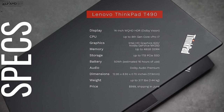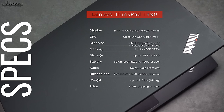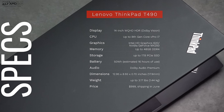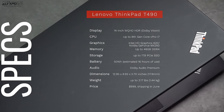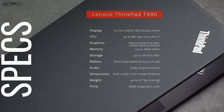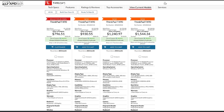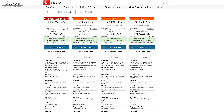Before we unbox this, here's a quick rundown of the specs. You're looking at a 14-inch WQHD Dolby Vision display — it is simply stunning. It's powered by the Intel Whiskey Lake processor, configurable with up to 48 gigabytes of DDR4 RAM, up to one terabyte of PCIe SSD storage, optional NVIDIA GeForce MX250 GPU, a 50 watt-hour battery, and Dolby Audio premium speakers. It has a very affordable starting price of $999 with availability in June, and there are some really great discounts on Lenovo's website — all links in the video description below.